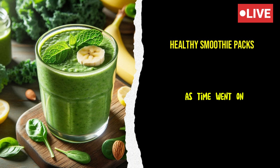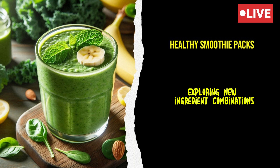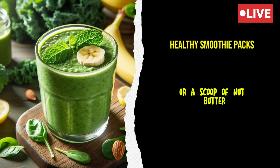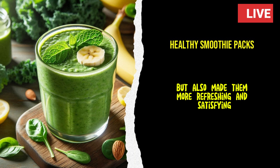As time went on, Emma continued to refine her smoothie pack recipes, exploring new ingredient combinations and experimenting with different flavors. She found that adding a handful of leafy greens or a scoop of nut butter could completely transform the taste and nutritional profile of her smoothies. Emma also discovered that using frozen fruits and vegetables not only improved the texture of her smoothies, but also made them more refreshing and satisfying.